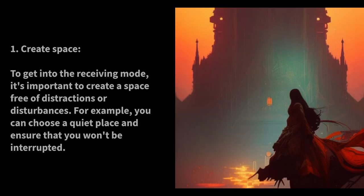Create Space. To get into the Receiving Mode, it's important to create a space free of distractions or disturbances. For example, you can choose a quiet place and ensure that you won't be interrupted.